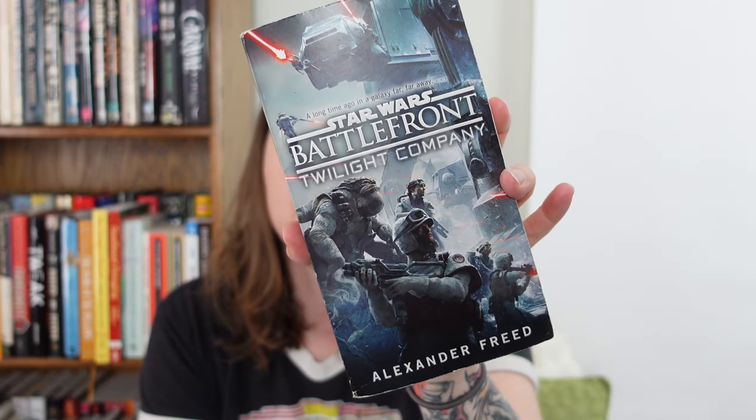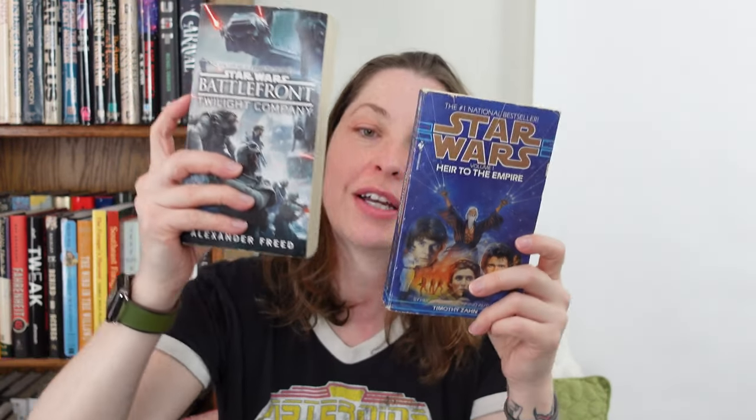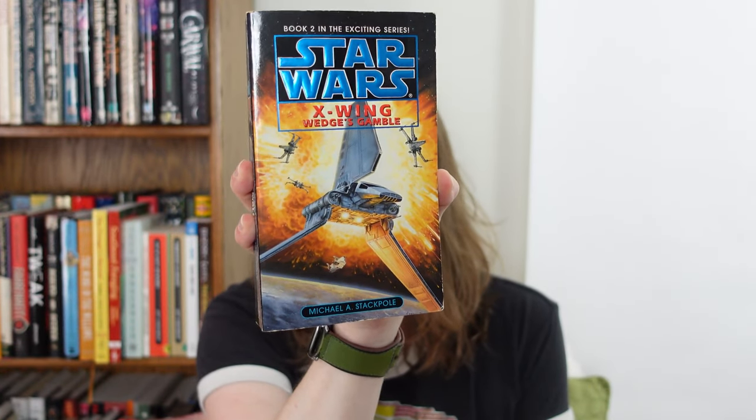This is the first book in one of the many Star Wars trilogies. I have Star Wars Battlefront: Twilight Company — this is a premium mass market by Alexander Freed. Premium mass market just means it is the same width as a mass market but a little bit taller, which makes it premium somehow. This is Star Wars X-Wing: Wedge's Gamble. The first book in that series is Rogue Squadron, so this is the second book in that trilogy. I think I had Rogue Squadron at one point, but I don't now.